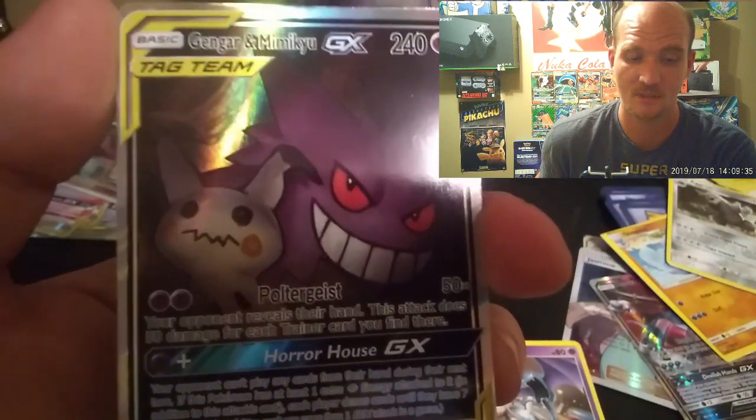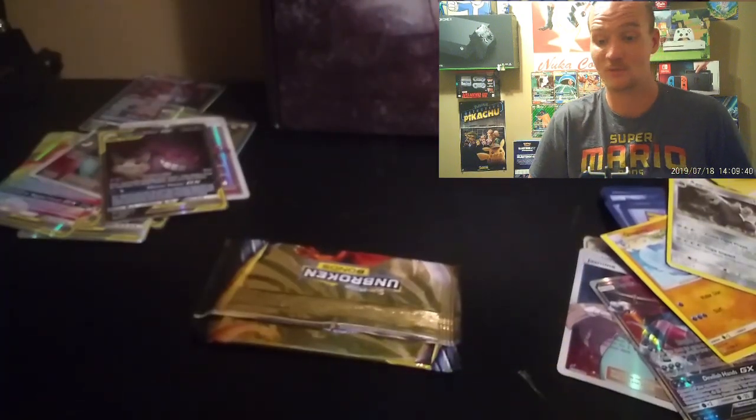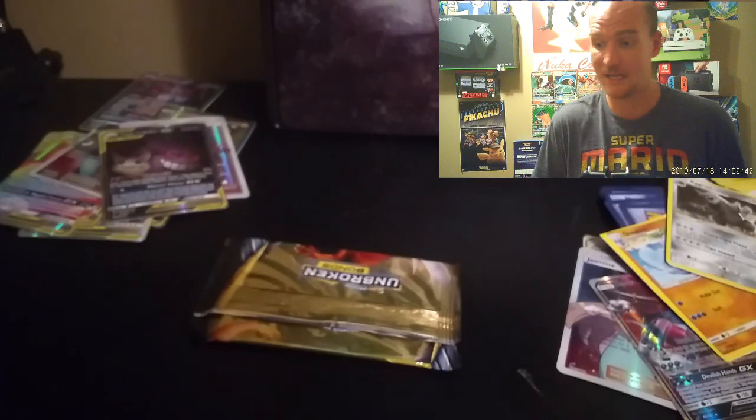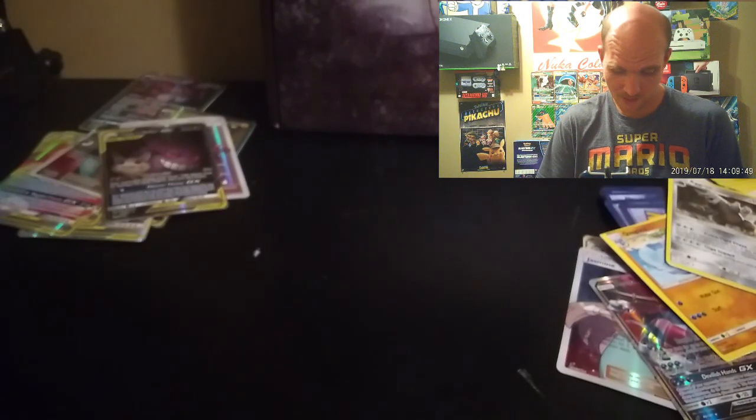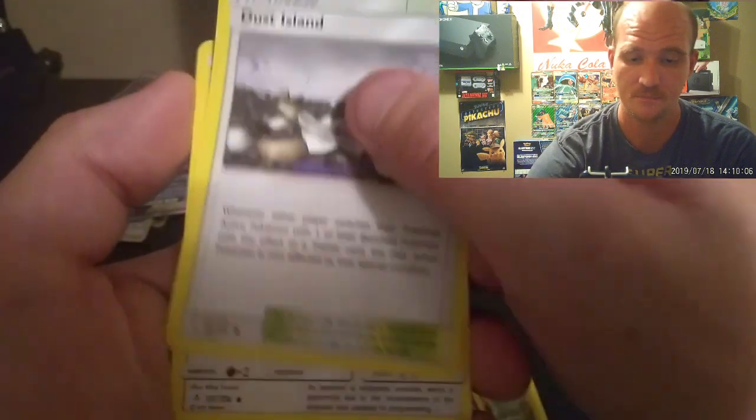Somebody tell me how to pronounce these Pokémon names — I read up on them but I'm not great at it. This is going to be the last pack of this video. We're done with the fake cards and fake packs. I implore you not to buy anything from June or Wish that has Pokémon — you'll probably run into this same problem. Anyway — Victory Bell!